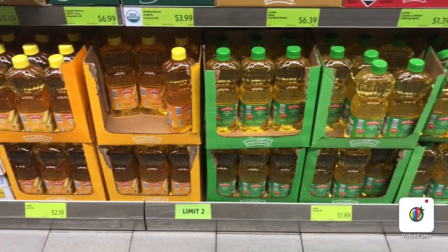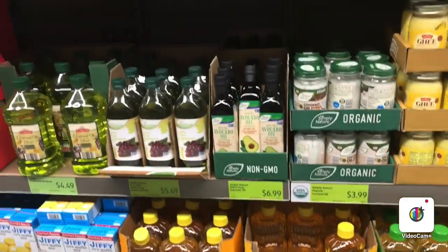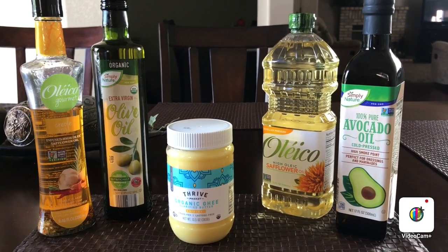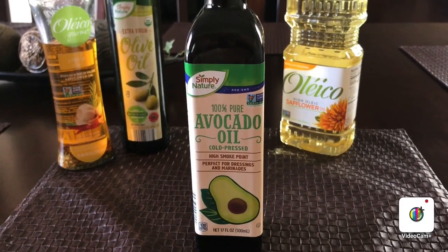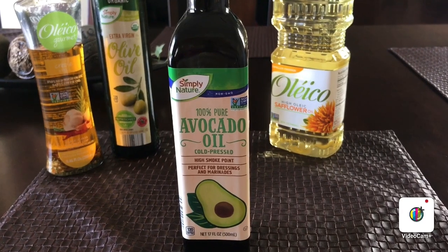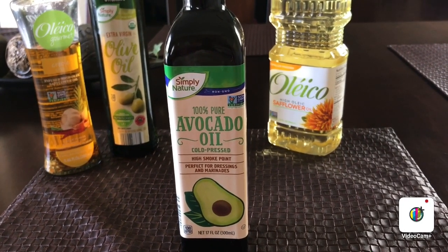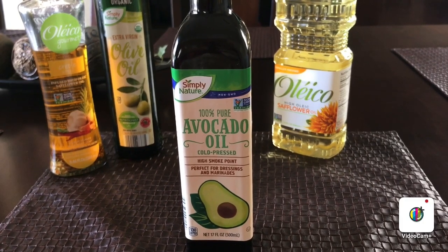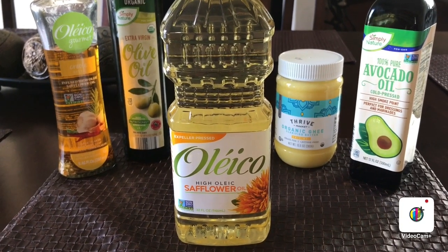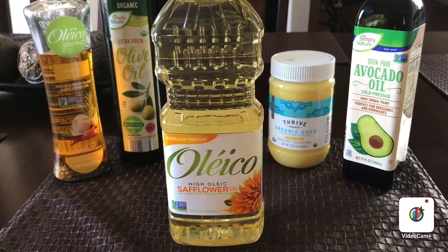Now I'm going to show you what I actually use at home. The first one is avocado oil — I use it for mostly all my cooking recipes because it has a high smoke point, holding up to 450 to 500 degrees Fahrenheit. My next cooking oil is sunflower oil, which you can use for any cooking or frying recipes.